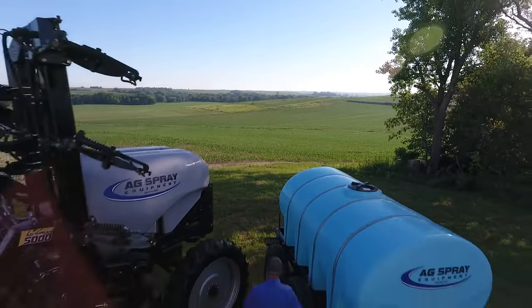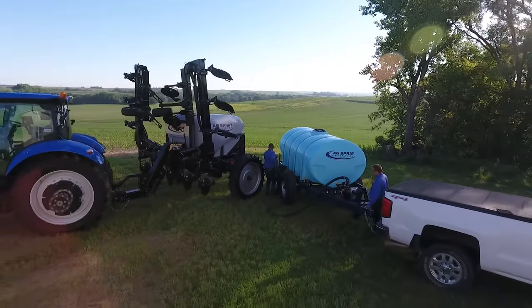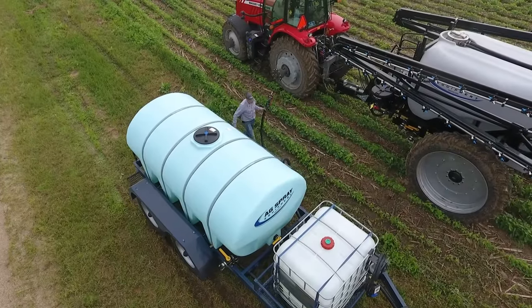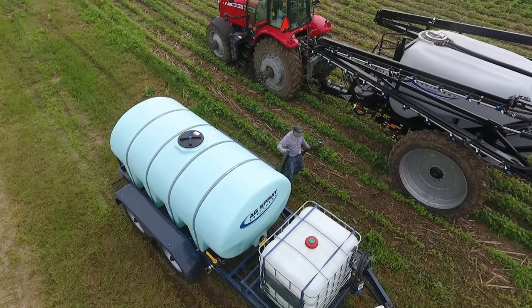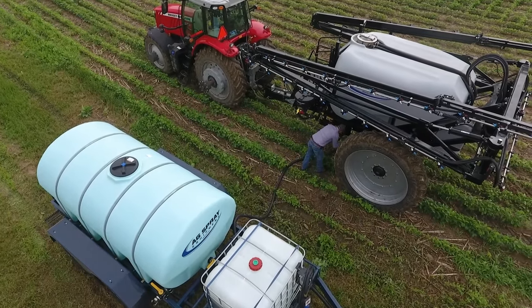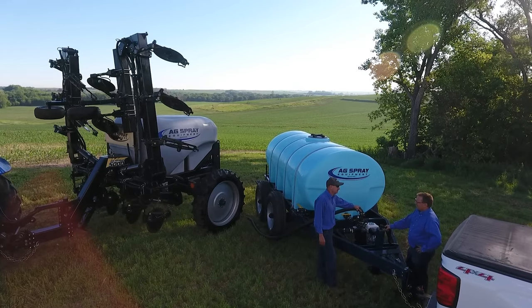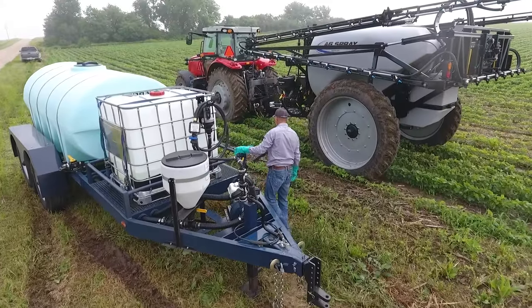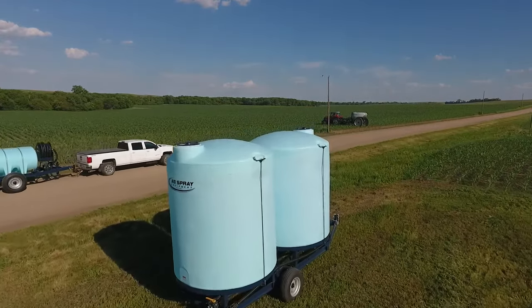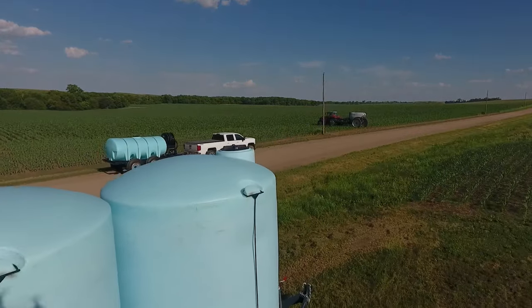AgSpray Equipment offers unparalleled fluid transportation trailers. When it comes to transporting fluids with the utmost convenience, AgSpray Equipment offers two exceptional trailer styles that surpass all expectations: our standard Ag trailer and our cutting-edge DOT certified nurse trailer, designed to meet the diverse needs of our customers, ensuring fluid transportation anywhere it's needed.